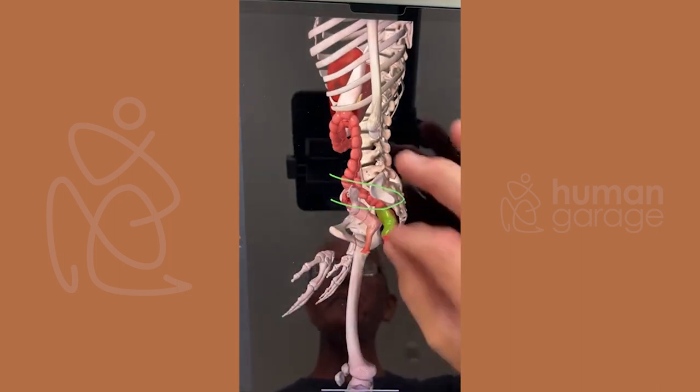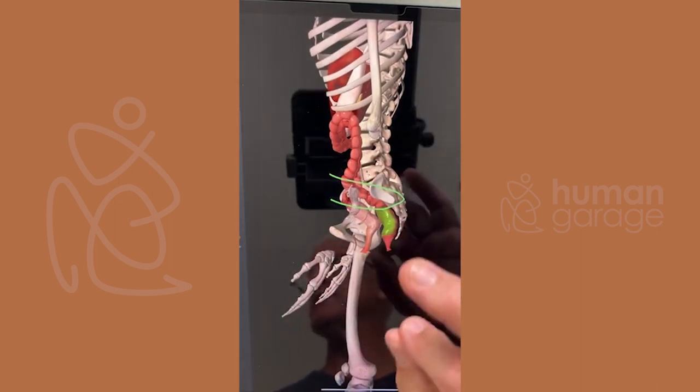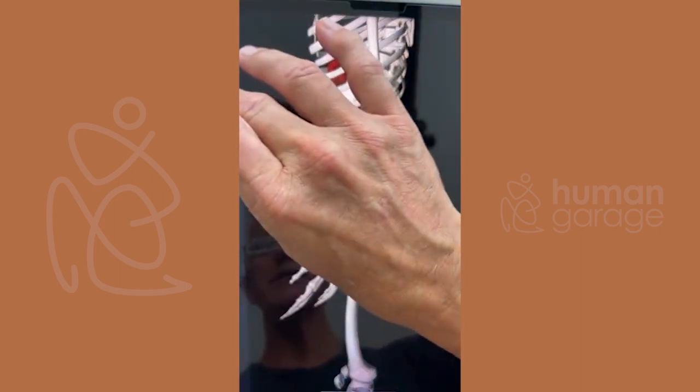The way we stop adhesions is to keep the body hydrated. When fascia is even slightly dehydrated, adhesions happen more — that's why movement gets harder when we're dehydrated. There's more adhesion in the fascia.